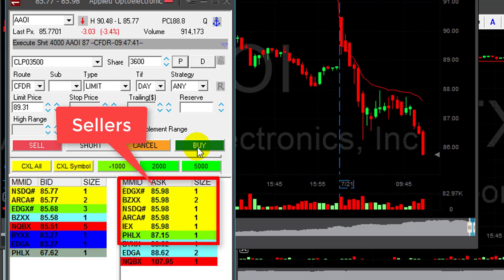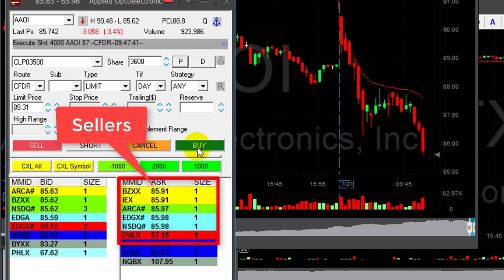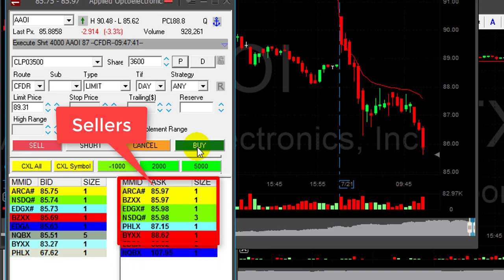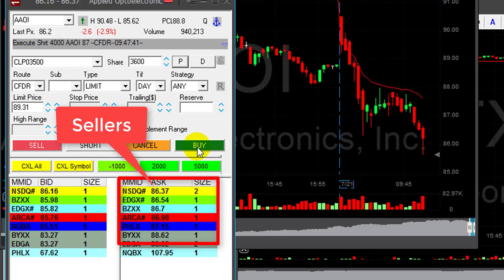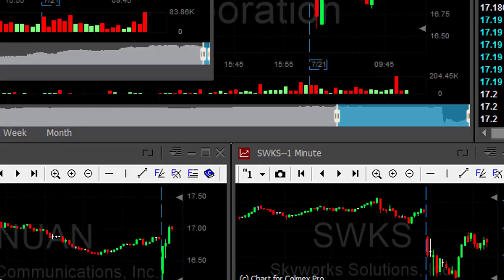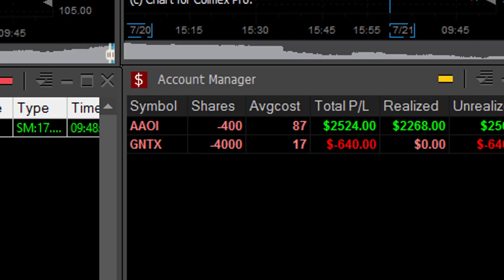Watch the sellers — you want to take your partial if the sellers are moving higher, not before that. Don't look at the chart, watch the sellers. Right now 97, 85, 97. It moved up too much — I need to cover. Covering. And here is the result: up $2600, left 400 shares.